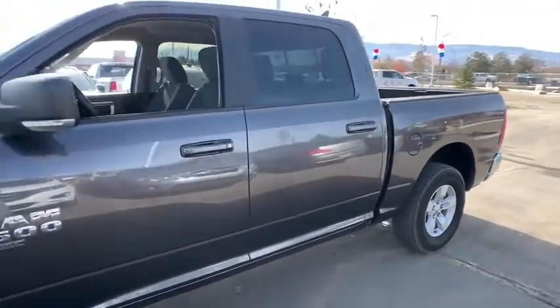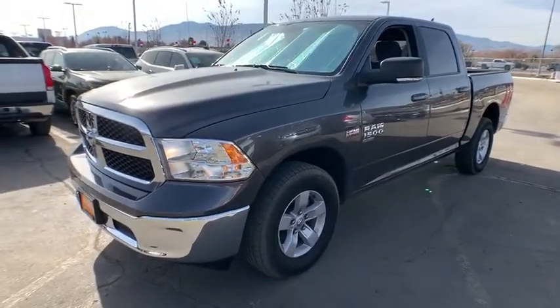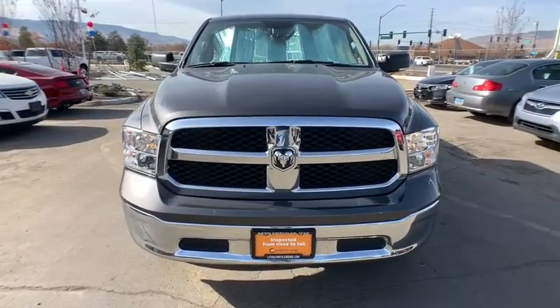Aluminum wheels, AM-FM stereo radio, universal garage door opener, auto-off headlights, child safety locks, electronic stability control, MP3 player, power door locks, passenger airbag.